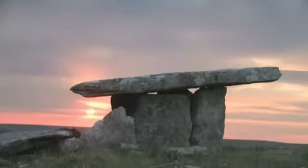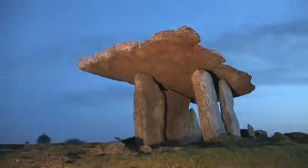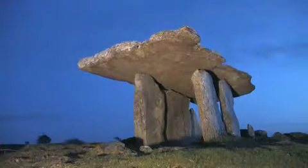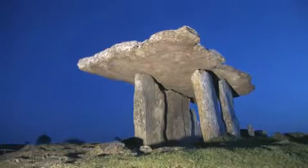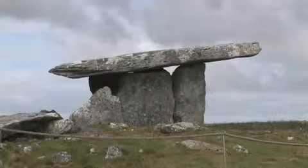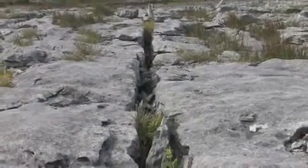Poulnabrone is the best known of all the Irish dolmens. This dramatic sight on the karstic limestone pavement of the Burren is one of the most famous Irish burial chambers. The name Poulnabrone literally means the hole of the sorrows. The thin capstone sits on two 1.8 metre high portal stones to create a chamber in a 9 metre long cairn. The eastern portal stone was replaced in 1985 following a discovery that it was cracked. Excavations during the repair showed that this site dated back to about 2500 BC.